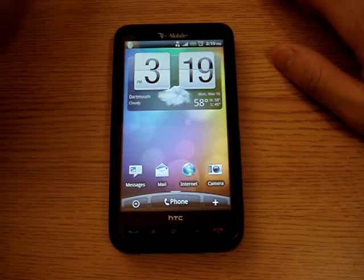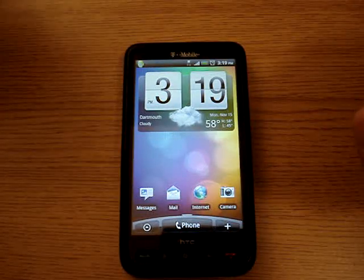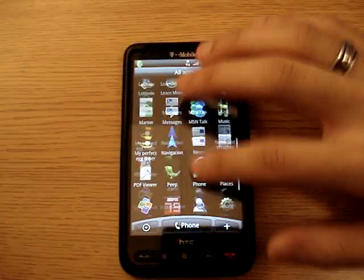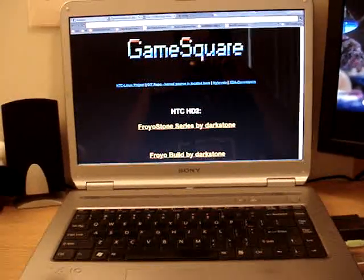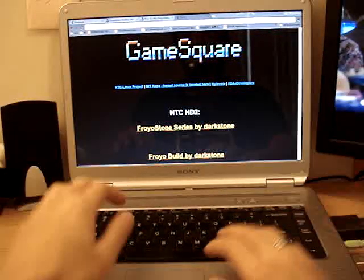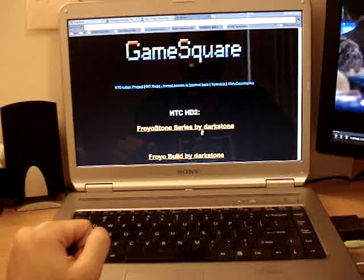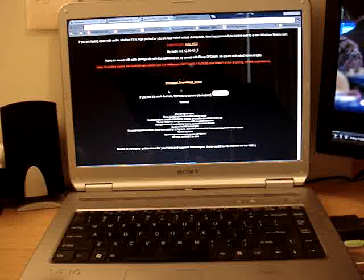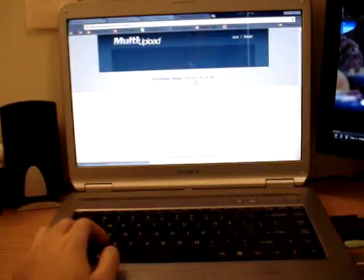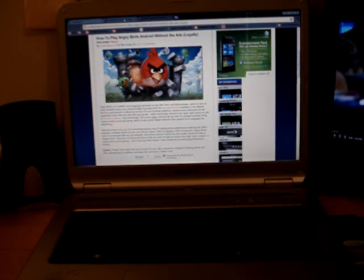Also, if you have your contacts saved on your phone memory itself, you might have to sync those up into Android as well. To get and download this, it's a website called Game Square — I'll post the link in the description bar. It's gamesquare.co.uk, and I've been using the Froyo Stone series by Doc Stone. As you can see, it was updated on October 17th and this is version 3.2. All the way at the bottom it says download, and it comes as a zip file.